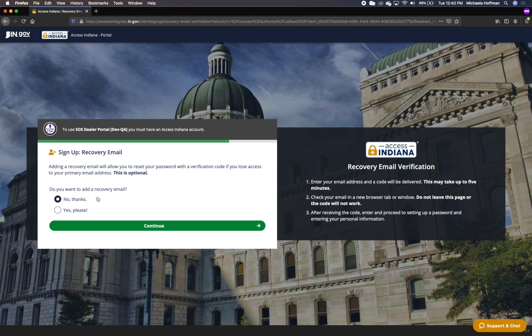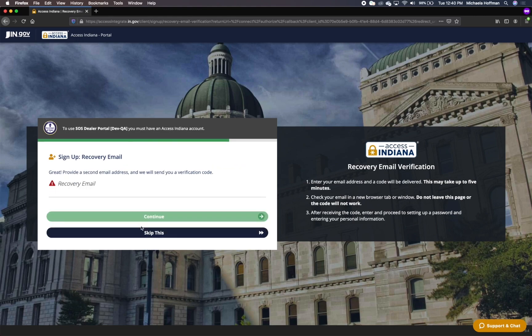You will be directed to the recovery email page. While it is not required to provide a recovery email, it is strongly encouraged. You can use this email in the event that you no longer have access to your primary email account. If you do not wish to provide a recovery email, select the No Thanks radio button and click Continue. To set up a recovery email, select the Yes Please radio button and click Continue.